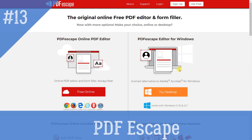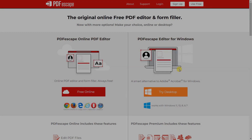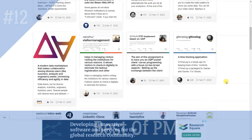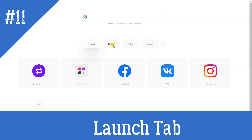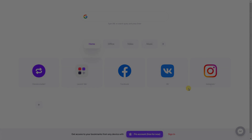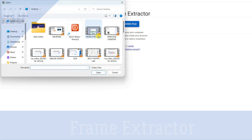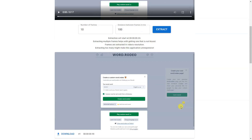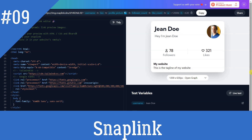PDF Escape: The original online free PDF editor and form filler — now with more options, available online or desktop. Best of PM: A massive GitHub collection of libraries about project management and articles. Launch Tab: A bookmark manager that opens up every time you open a new tab. Frame Extractor: Extracts frames from videos without any data leaving your device.